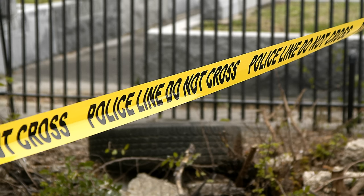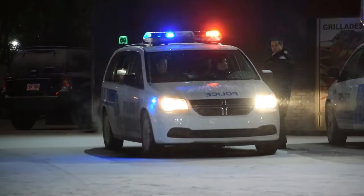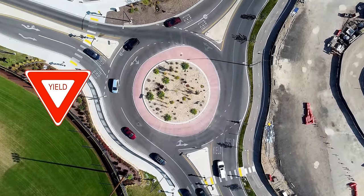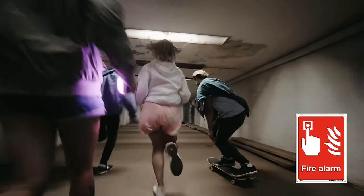Police line. Do not go into the area that this line is around. Yield. Wait for others to pass. Fire alarm. Do not pull a fire alarm.